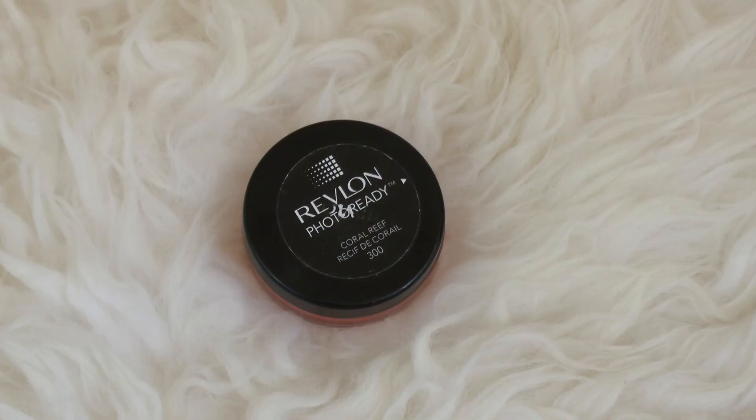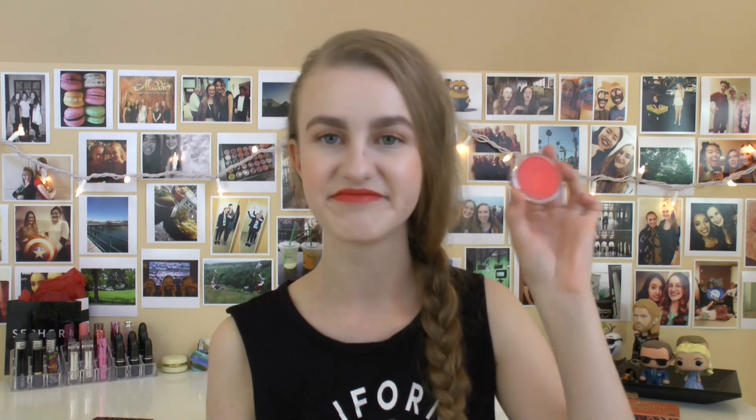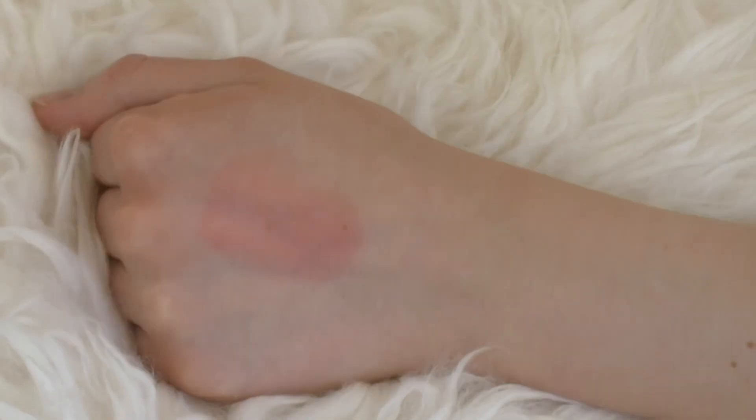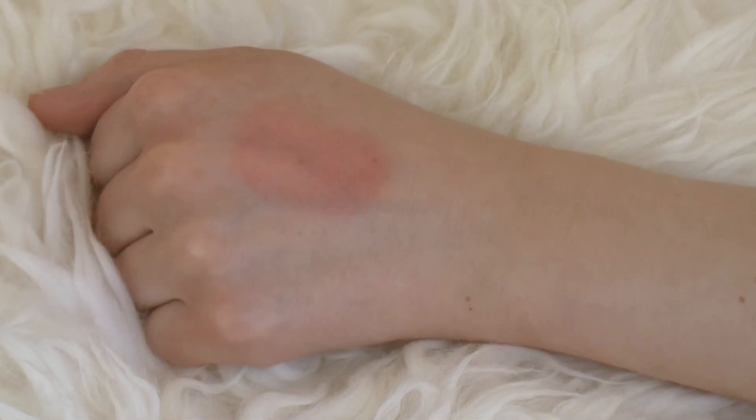Next up is another Revlon PhotoReady Cream Blush, this one in Coral Reef. It is literally my lipstick color — holy crap. I used this hardcore for an entire summer a couple years back but haven't really used it much since. It scares me just a little bit. But since the formula is a little more mousse-like, it doesn't get as crazy as quickly as a pure liquid would. It's actually a decently wearable blush if you just put a little bit on.